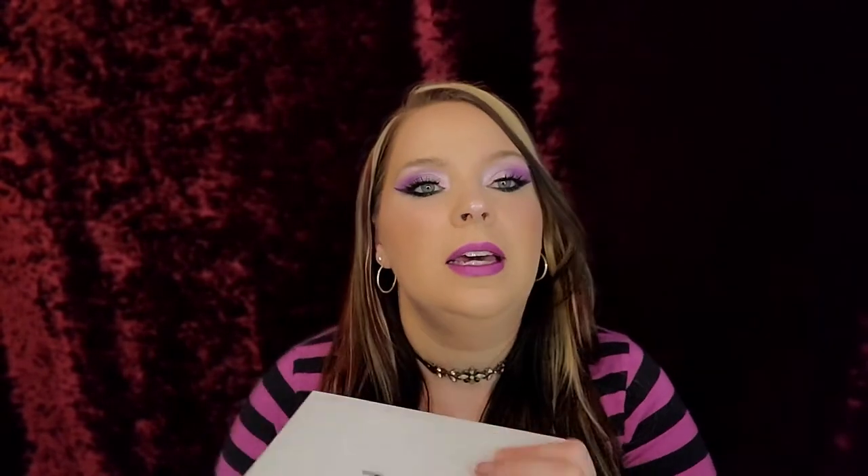And then this is the Jaclyn Hill volume two palette. You guys know how I feel about this palette — I love it. It is so gorgeous and just the colors are just in your face. I freaking love this palette so much.